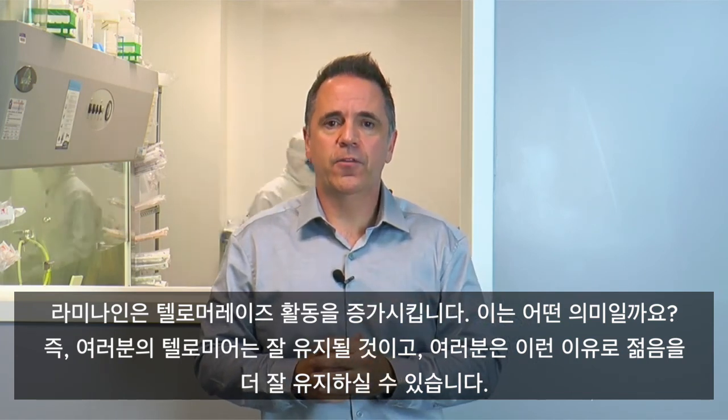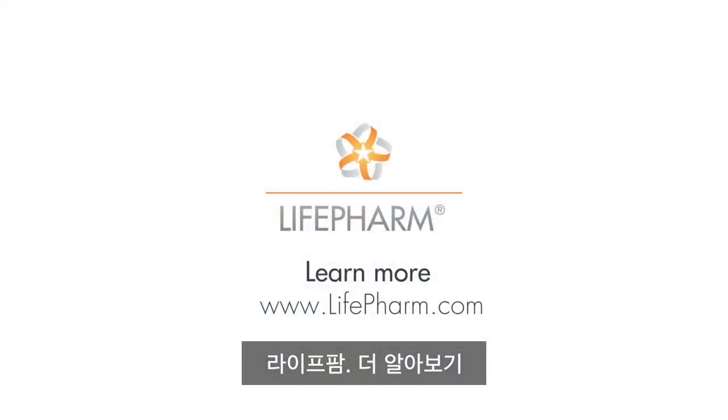So we looked at telomerase activity, because this is a gauge of what's going on in your body. If we can increase this telomerase activity, we now know that this can actually help maintain your telomeres from being cut and shortened. The product increases telomerase activity — what that means for you is that your telomeres will be maintained, and you can maintain youth better this way.